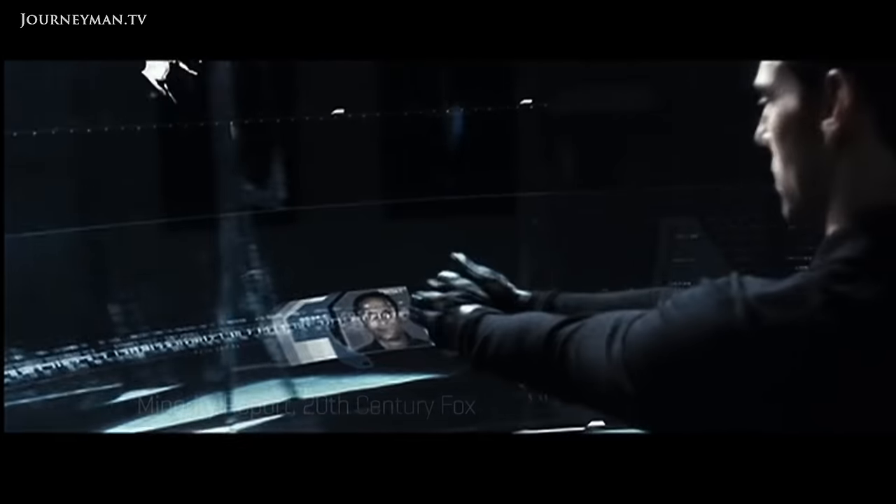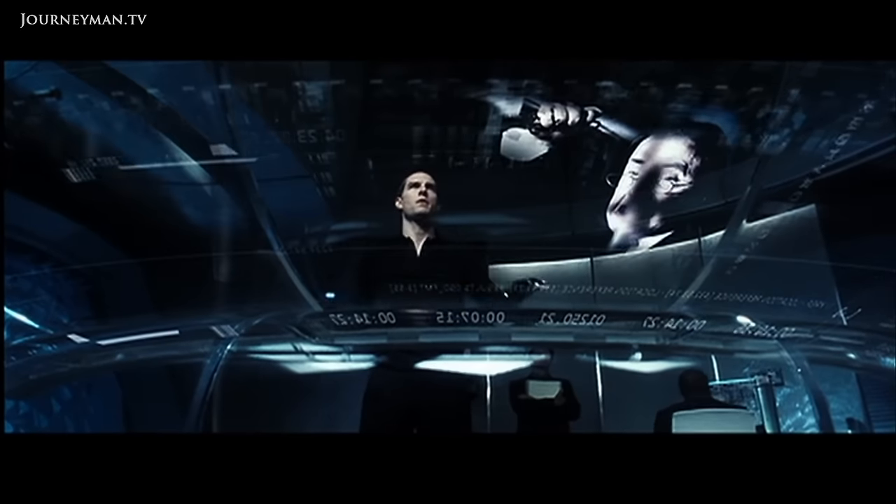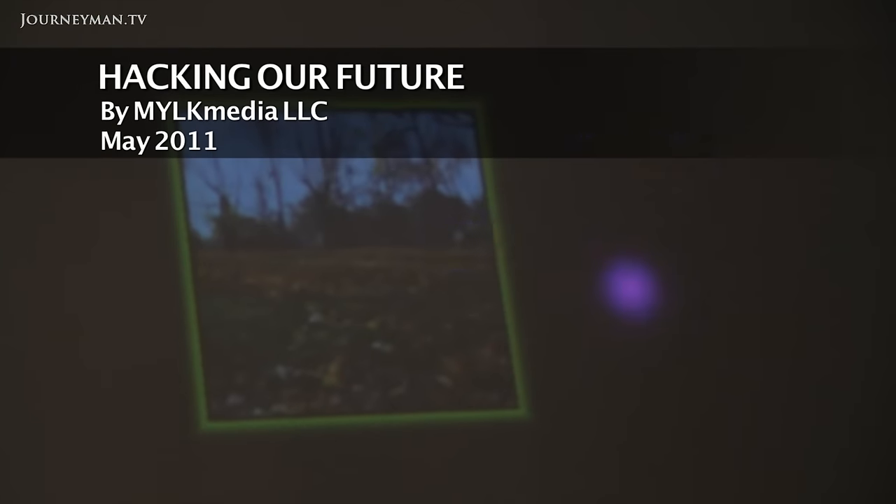Less than 10 years ago, controlling a computer with hand gestures was science fiction. Well, it looks like the future is here.